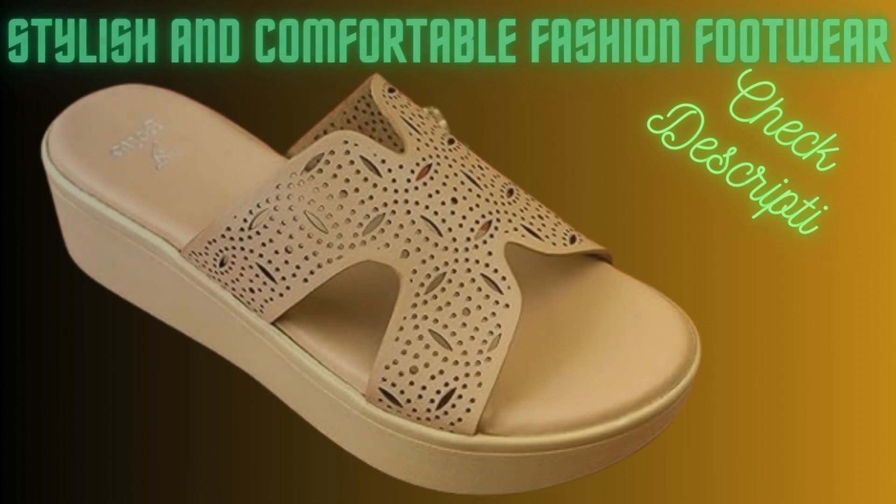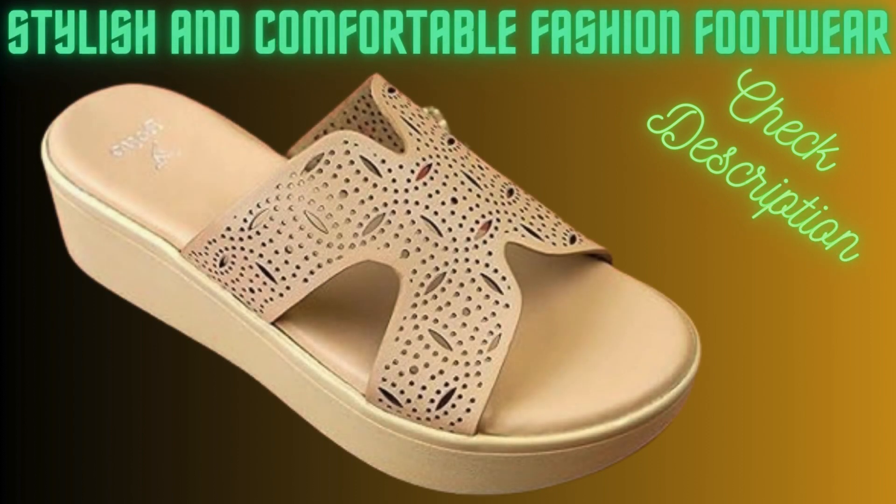Next footwear: laser cut design on strap, soft leather feel material, absolutely no foot pain for these wedges, fast styling options. Latex cushioning in the sole gives these wedges a super comfortable walk, and the bounce this material offers doesn't fade away.